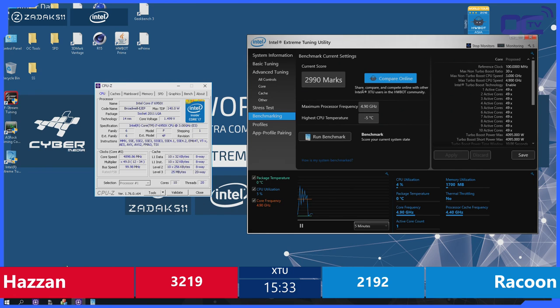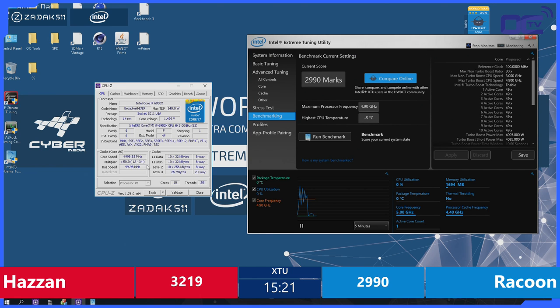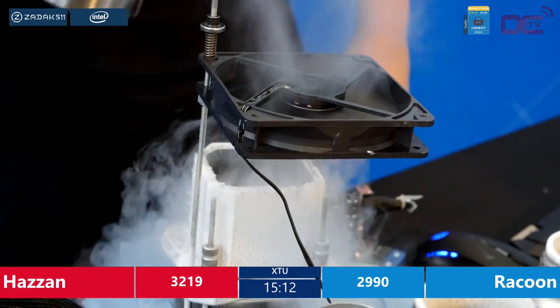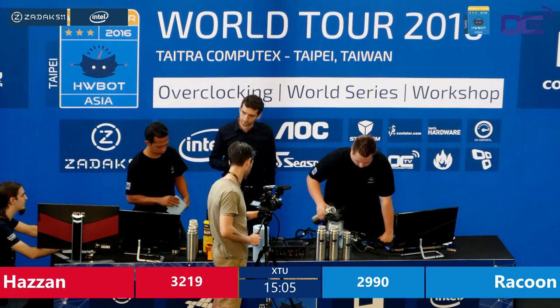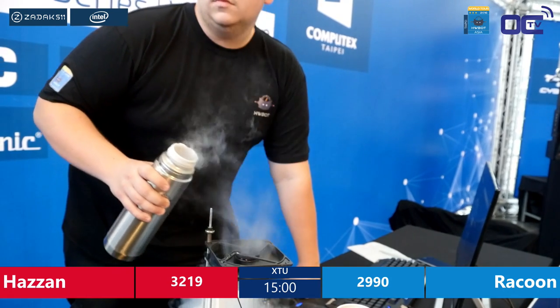He has 210 points difference with his opponent. Let's hope he can close that in the next 10 or 15 minutes, because in 15 minutes the match will be over and he won't have any chance to compete for one of the last golden tickets for the HWBOT World Championship. He is now moving straight up to 5 GHz to see if it's enough to come closer to Hazan, because 3219 is already a pretty solid score.